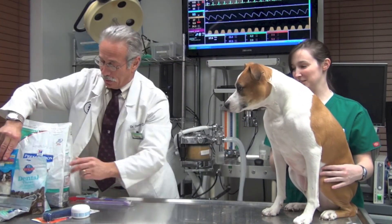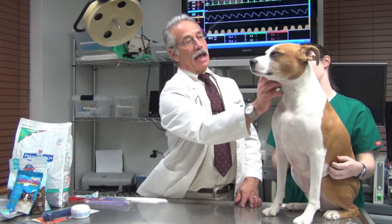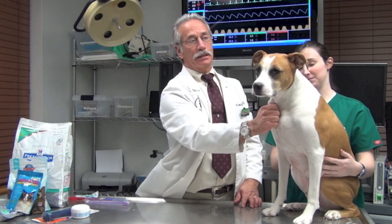So we invite you to give your dog many more years — healthy, happy, pain-free years — by brushing your dog's teeth once a day.